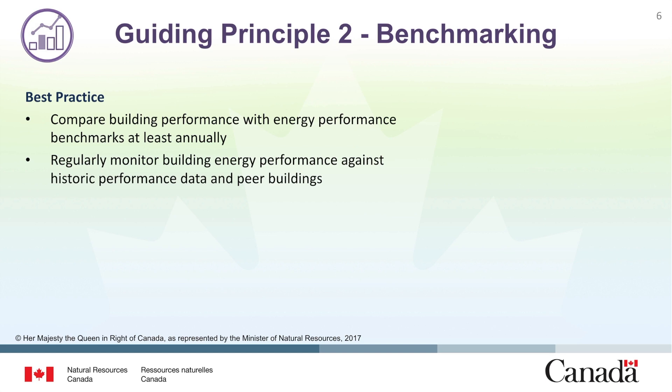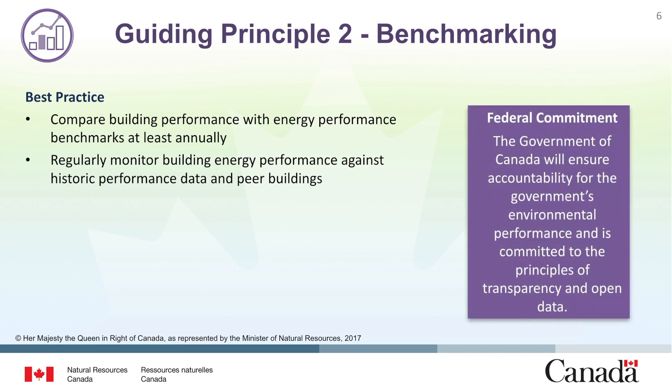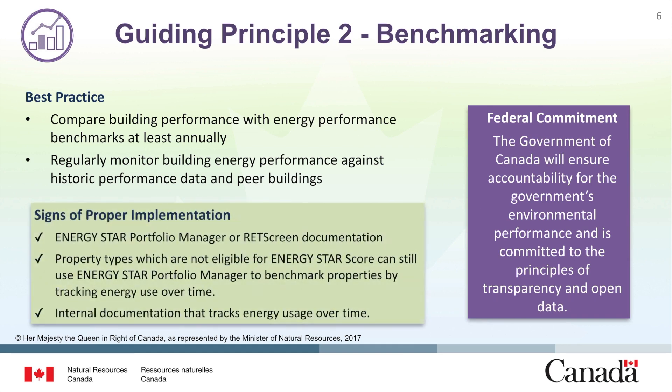This involves regularly monitoring building energy performance against historical performance and peer buildings. The Government of Canada is committed to ensuring accountability for the government's environmental performance and will adhere to this commitment using the principles of transparency and open data. Facilities can demonstrate proper implementation using documentation from Energy Star Portfolio Manager or RETScreen.